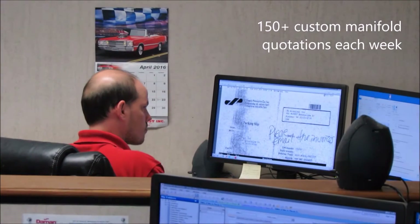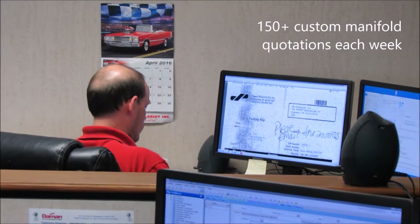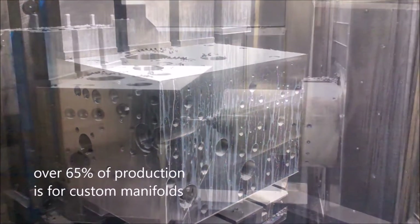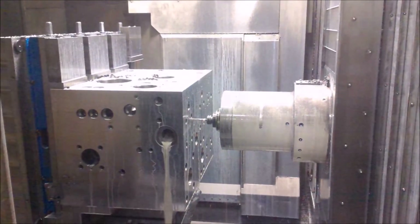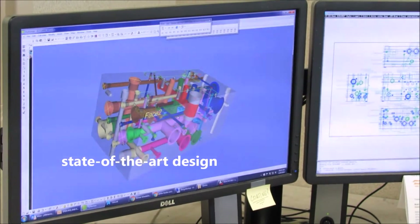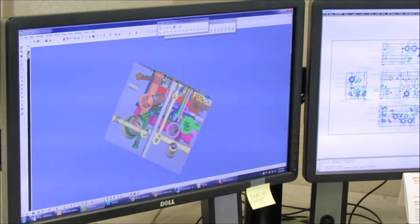We process more than 150 custom manifold quotations every week, most within 24 hours. Over 65% of the production at Daemon is for custom manifolds with unique fluid power needs. Our state-of-the-art design and high-quality manufacturing services ensure accuracy and quick turnaround.